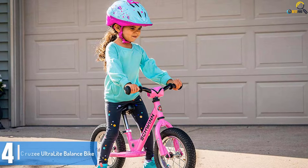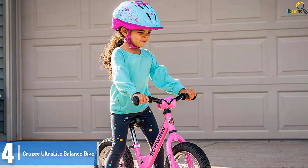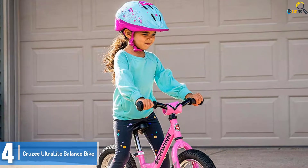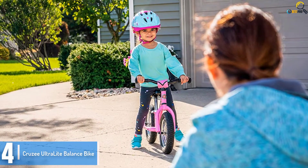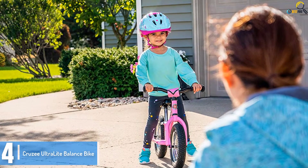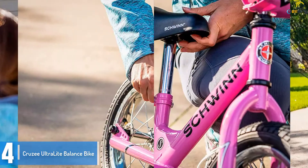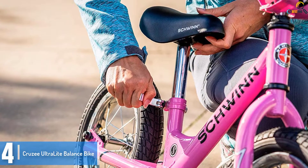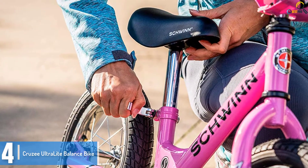Moving on at number 4, we have the Cruzee Ultra Light Balance Bike. A balance bike is an outstanding way to learn to balance without overleaning while riding — that's what the Cruzee Ultra Light gives your children. It makes your child more confident and encourages taking longer steps without any worry. As its name suggests, Cruzee is an extremely light bike that gives maximum control easily.